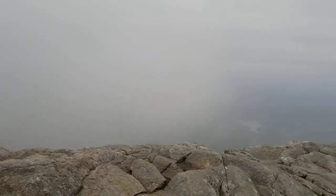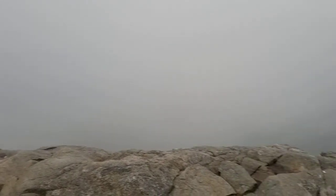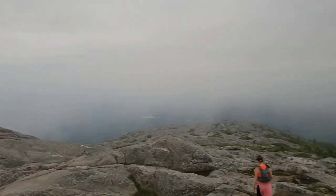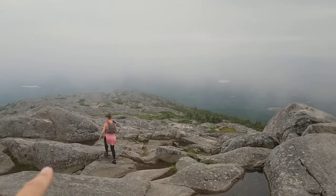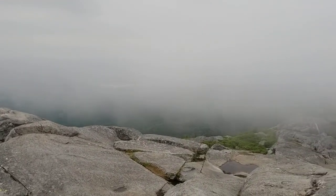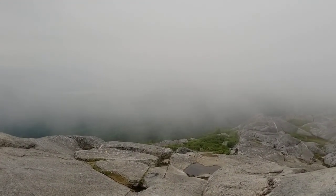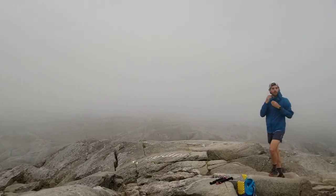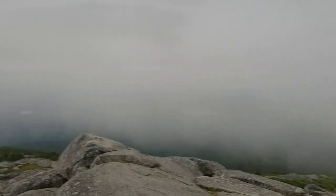So here we are at the top of Mount Monadnock, except the cloud has just arrived. On the way up we had a beautiful view, but now we've got cloud blowing around us. You can see Shonen working his way back down from there, and you can see the cloud actually blowing past. Unfortunately there's not a lot to see — there's Jimmy putting a jacket on — but it is pretty stunning.